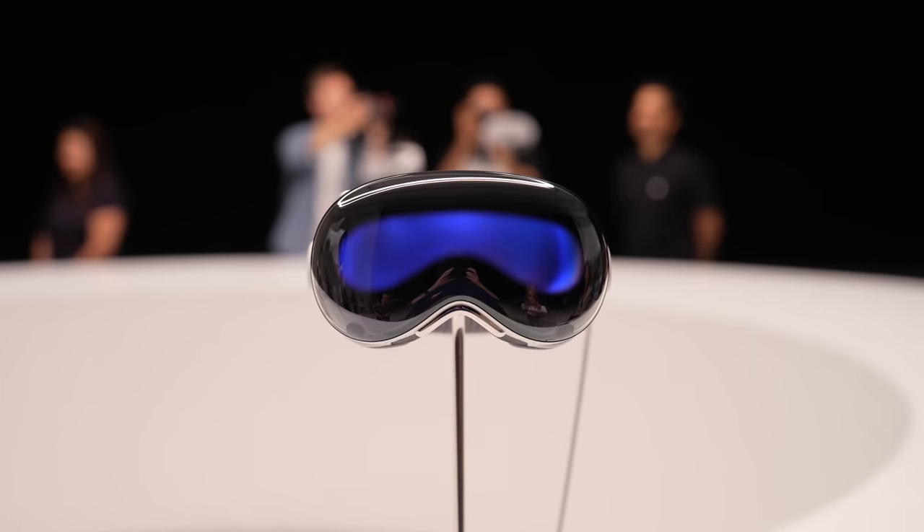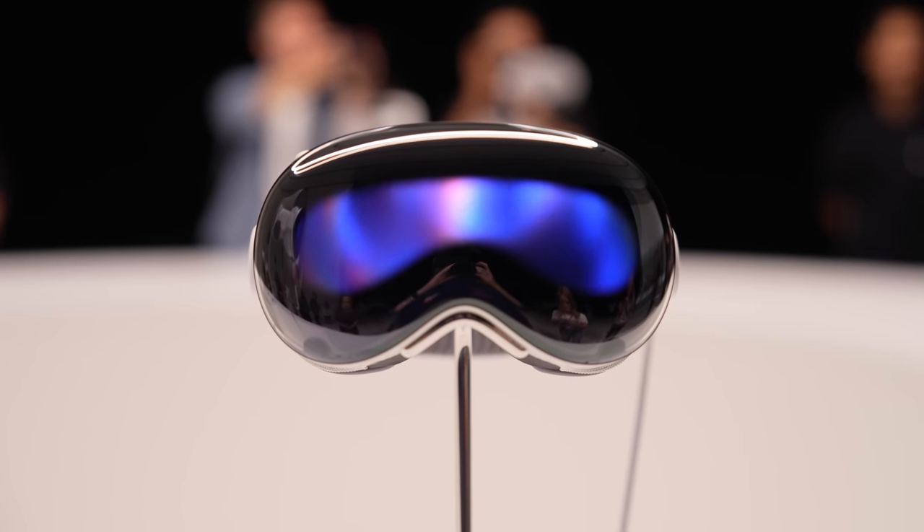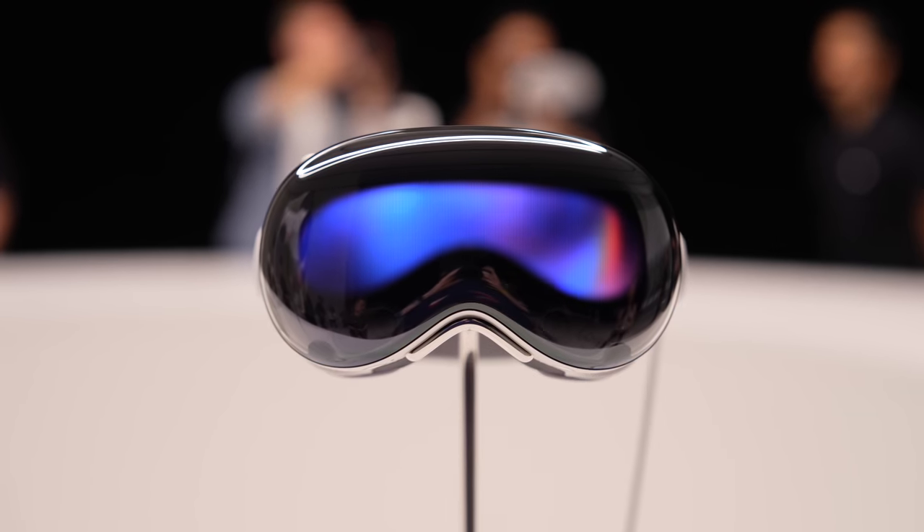Vision Pro is unlike anything that I've experienced in the AR/VR headset genre. I got about 30 minutes with it, and I don't even know how to explain it because it's something that you can't really explain until you actually try it.